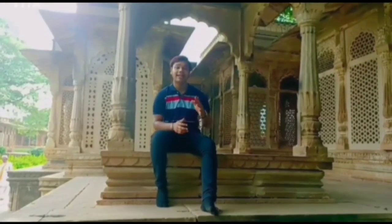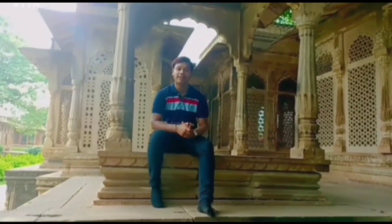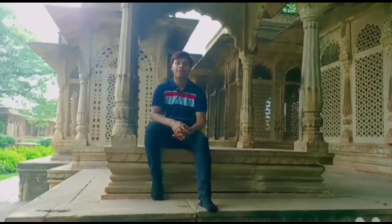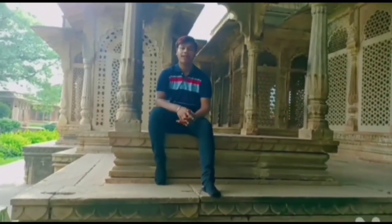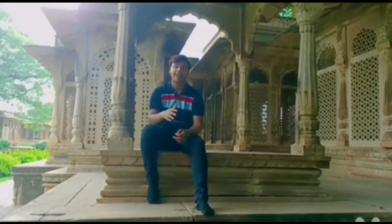This delicate stonework has survived over the last 500 years. Unfortunately, photographs don't really do this building justice — I took plenty of photos but none of them really capture the experience of actually being there and seeing it with your own eyes.